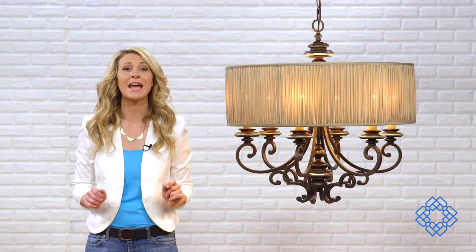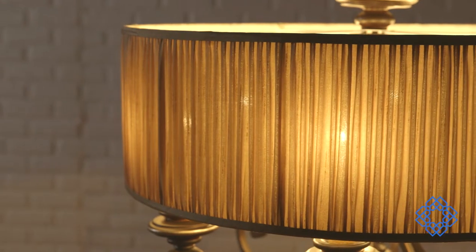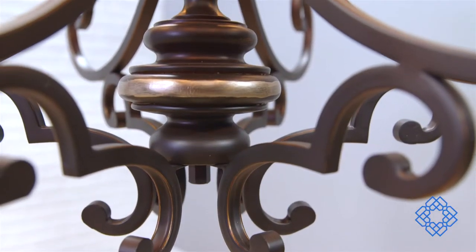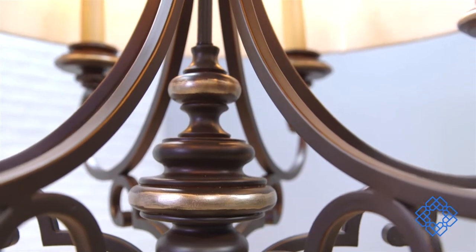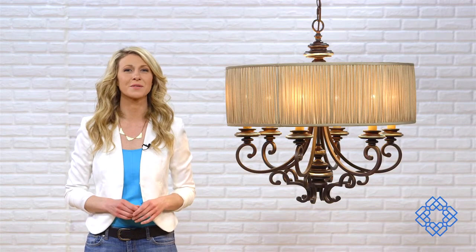Picture the chandelier hanging over your dining room table. Imagine it lighting your family room when you're entertaining guests. For your convenience, the fixture includes 10 feet of chain and 15 feet of wire. It's rated for dry environments, meaning indoors and away from the water source.